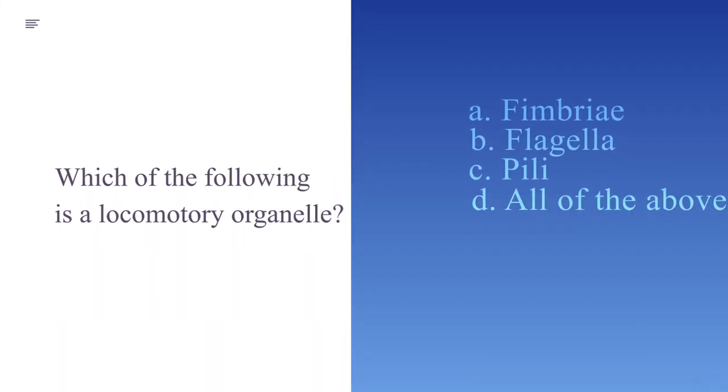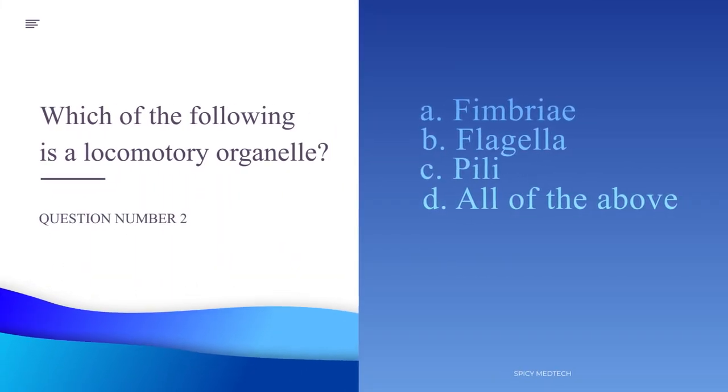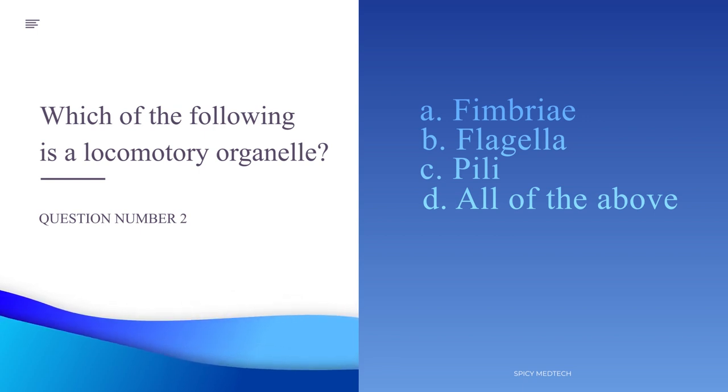Number 2. Which of the following is a locomotory organelle? A. Fimbria, B. Flagella, C. Pelai, or D. All of the above.